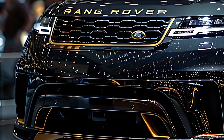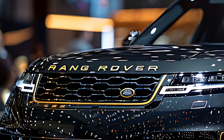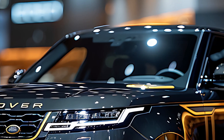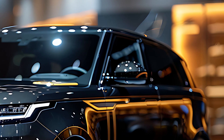The SV's adaptive air suspension system and terrain response technology ensure that the vehicle remains composed and capable, whether cruising on the highway or tackling rugged off-road terrain. The all-wheel drive system further enhances the SV's ability to handle any environment with confidence.